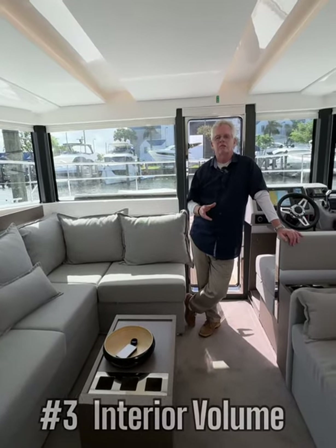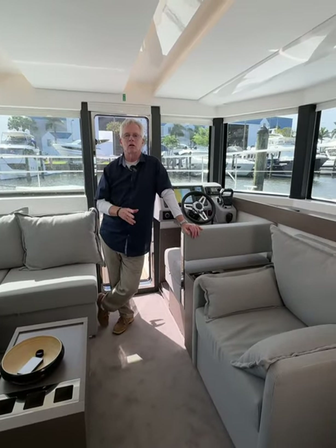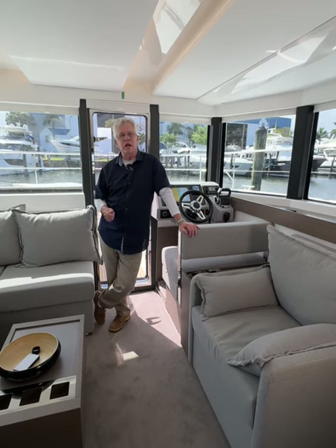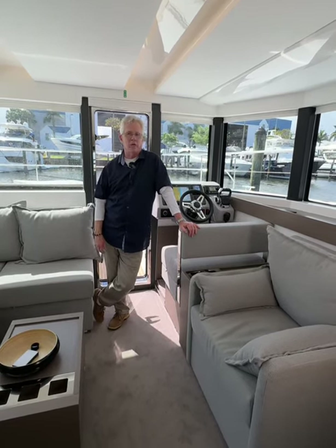Number three, spaciousness. There's no way you're going to find the room of a catamaran on a monohull. Take a 40 foot monohull, add 50% at least to the interior space, and now you're starting to talk about what you get with the catamaran.